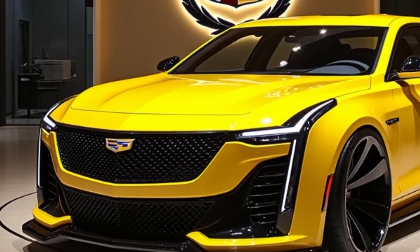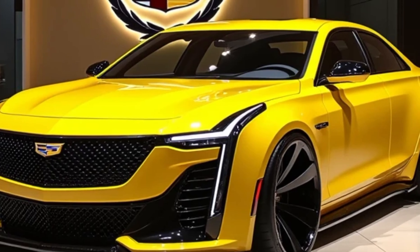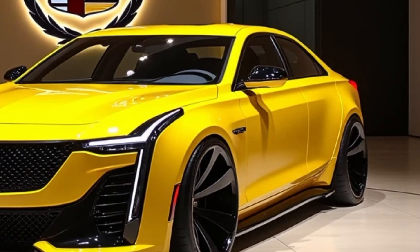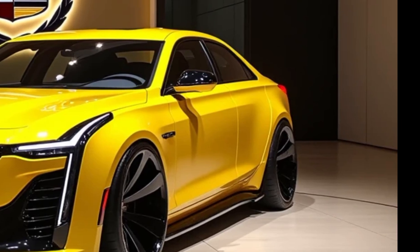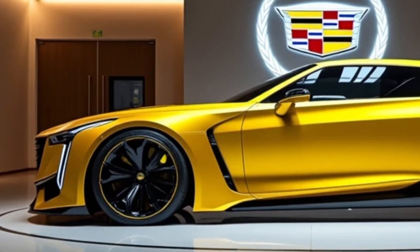Safety has always been a priority for Cadillac, and the 2025 Deville is no exception. It's equipped with a full suite of driver assistance features, including automatic emergency braking, lane keeping assist, adaptive cruise control, and more. Whether you're driving downtown or on a road trip, the Deville has you covered with Cadillac's latest safety innovations.